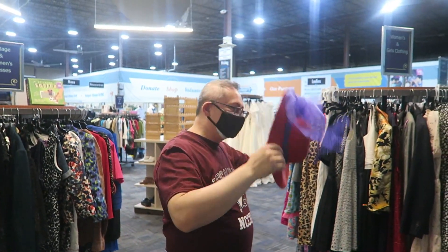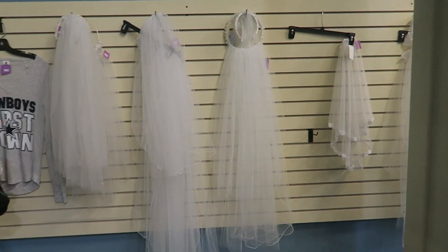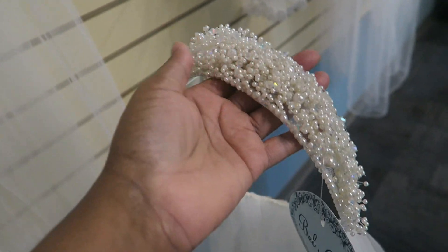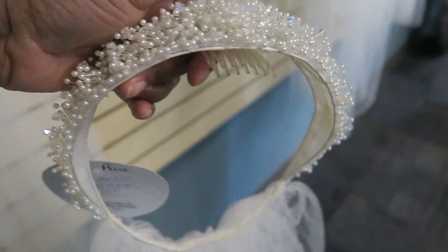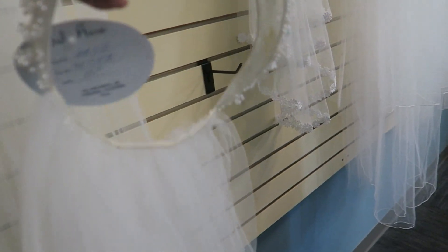I don't think this is a veil — oh, wedding veil! I don't remember where my wedding dress is. But this is actually kind of pretty. Look at all the detail. It's actually kind of pretty and I'm sure I could find use for it. Does this say $189? Maybe that was the original price because no way are they selling it for that much.